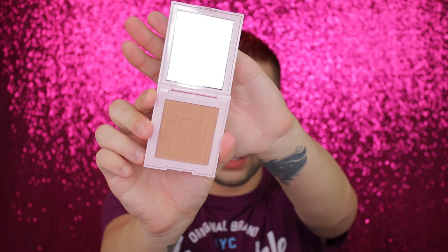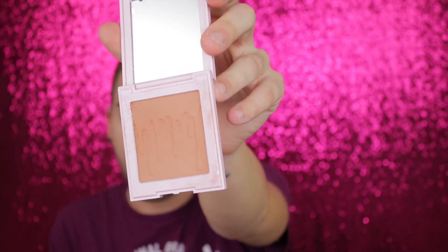Moving on to bronzer — I'm using my first ever Kylie Cosmetics product. This is the pressed bronzing powder in the shade Toasty. It doesn't smell like anything. It's very soft — if I tap into it there's quite a bit of fallout, so I don't love that. I'm going to tap off any excess and start bronzing the face. I typically like to use my bronzer in place of a contour — it gives me more of a warm glow to my face while giving me some structure.